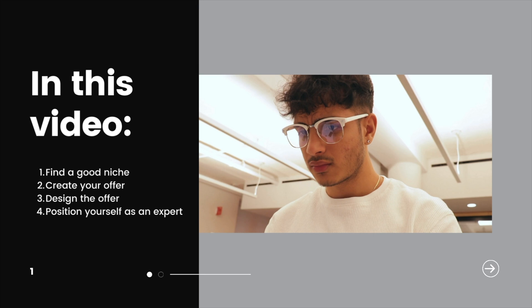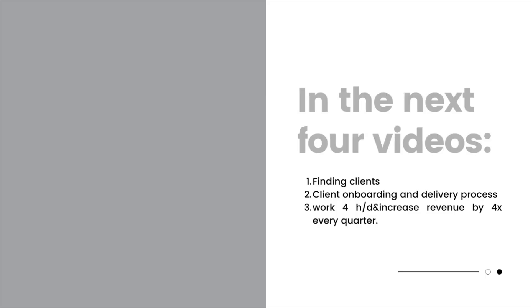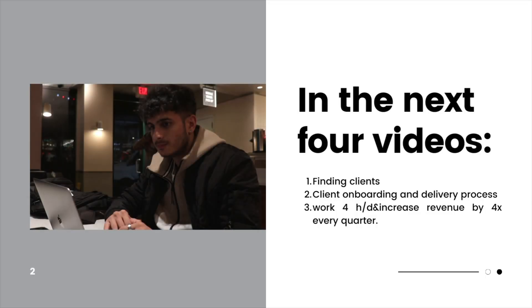You might want to pause this video and jot down some notes. This video in particular will cover how to find a good niche, create our offer using a simple value equation, design the offer, and position yourself as an expert. In the upcoming videos in the series, we will go over finding clients, creating a streamlined client onboarding and delivery process, and scaling to work only four hours a day but increase our revenue by 4x every quarter.